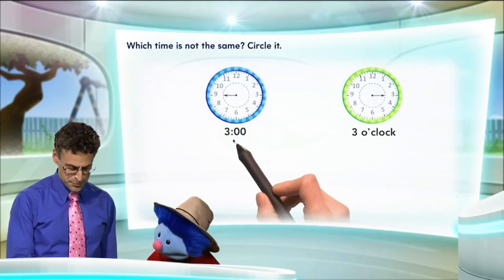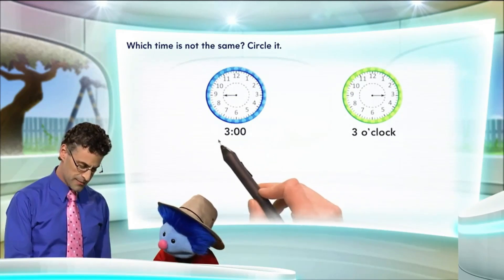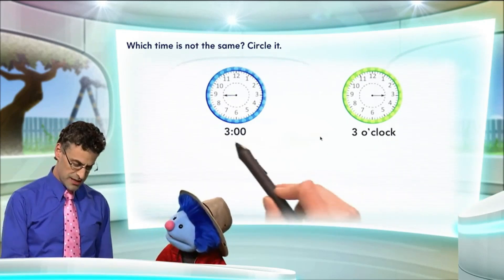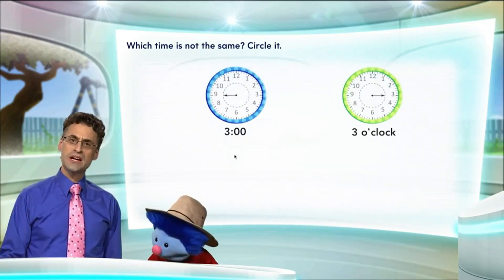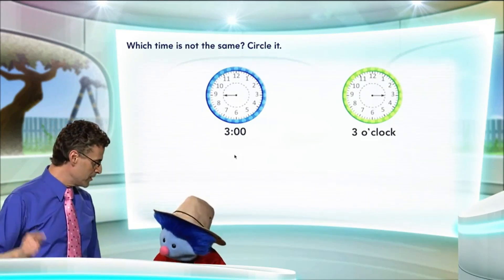When we look at these times, this is actually read as three o'clock. And here it's actually spelled out: three o'clock. So here are two ways of describing the time three o'clock. Now, to be three o'clock, the hour hand has to be pointing to the number three.